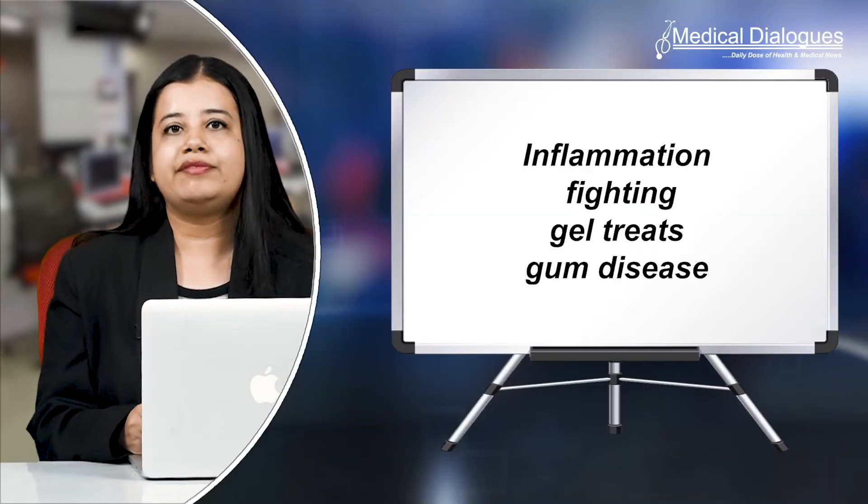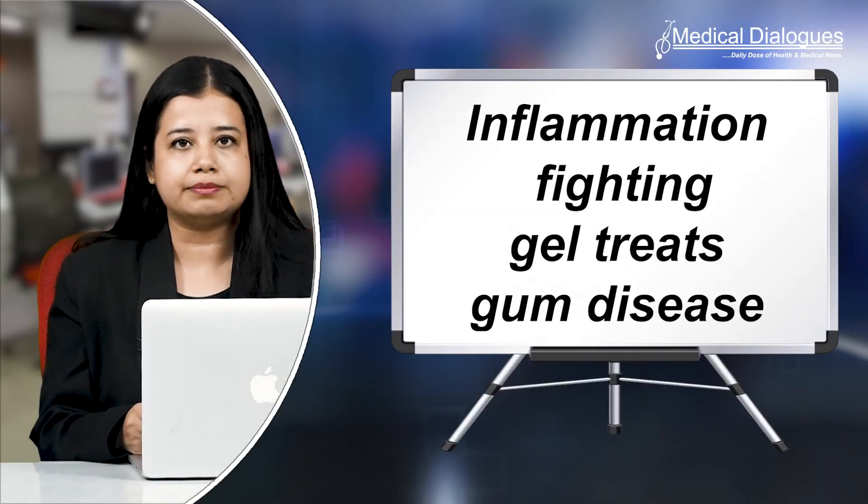Hello and welcome to Medical Dialogues, your daily dose of health and medical news. I'm Isna Zaman and today I'm going to talk about inflammation-fighting gel that treats gum disease.